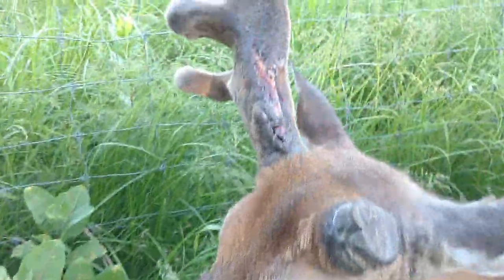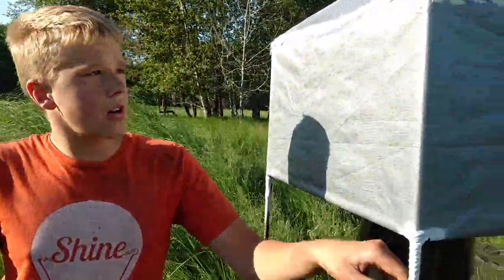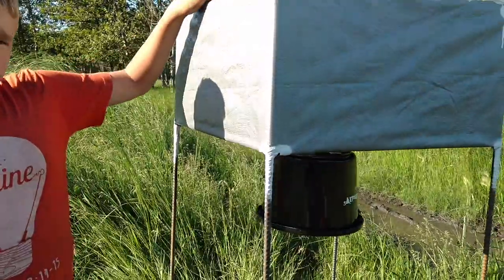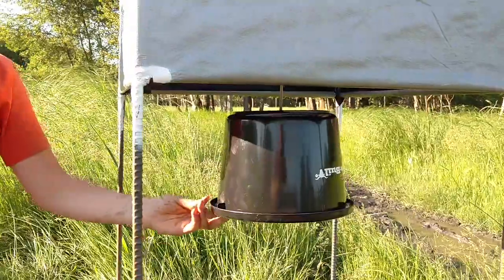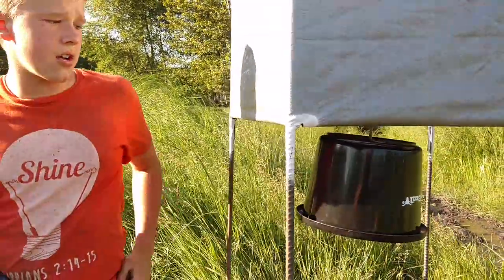We've tried to build a trap here and we'll show that to you. So here's the trap we made. It consists of rebar, tarp, and a screen. The reason the flies want to go in here is because this black tub heats up in the sunlight and it moves a little bit, and they think it's a deer that they can come attack and terrorize.